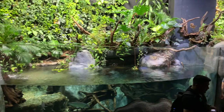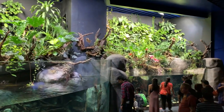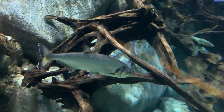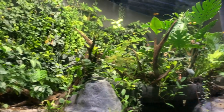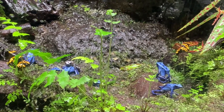The freshwater tropical displays were pretty amazing too. These are brightly colored poison arrow frogs.